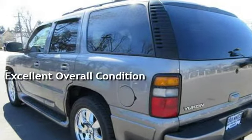Key features include automatic climate control, CD changer, CD player, satellite radio, anti-lock brakes, cruise control, power steering, universal remote, leather seats, power door locks, stability control, traction control, OnStar, and power windows.